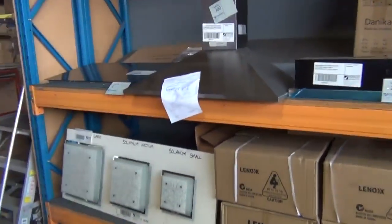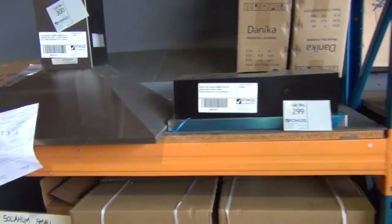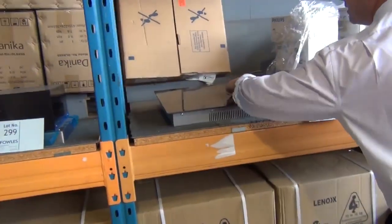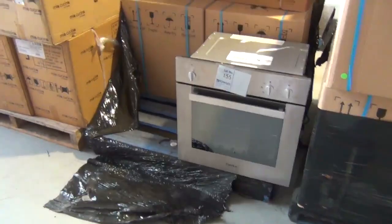Stacks of range hoods and cooktops in tomorrow. We've got gas cooktops as you can see. Range hoods of all different sizes there — 600 mil, 900 mil. There's a beautiful Lofra ceramic cooktop, I think it's an induction one actually. So induction cooktop tomorrow. Ovens — some beautiful Danica ovens there. They carry a two year warranty.